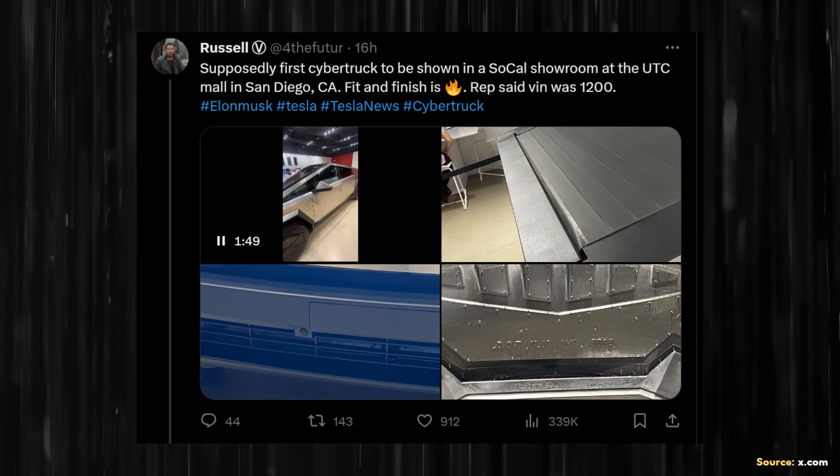Russell, who goes by atforthefutureonx.com, recently shared a series of images and a video clip of a Cybertruck on display in a Tesla showroom at the University Town Center Mall in San Diego, California.